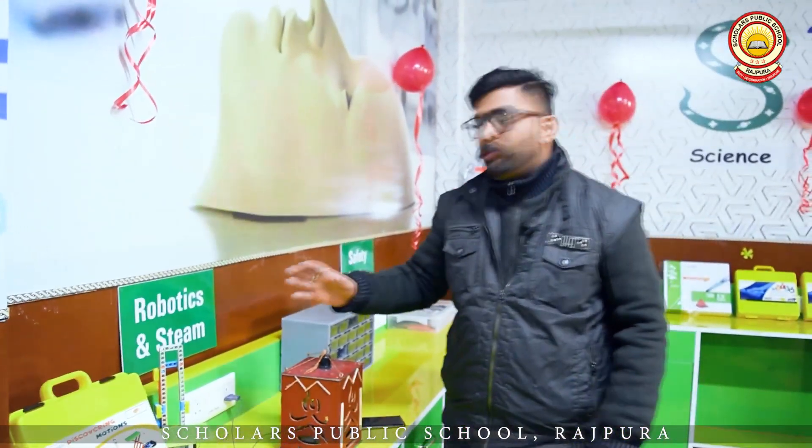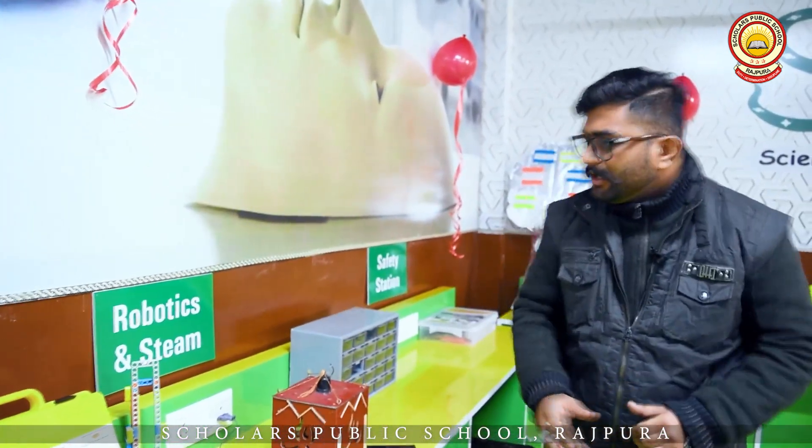Let's move on to another section — the Robotics and STEAM Education section. Robotics you already know is about learning machines and everything. STEAM stands for Science, Technology, Engineering, Arts, and Mathematics — a combination of all these disciplines. Students will get to learn how to work on science, how to work on technology, how to work on engineering, and how to integrate mathematics into their engineering work.